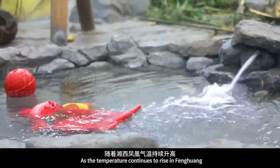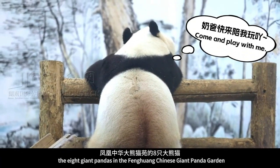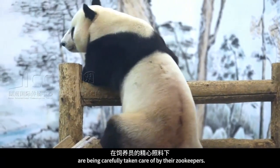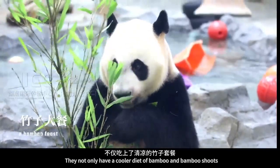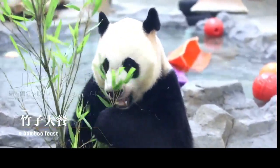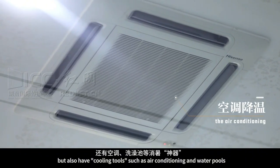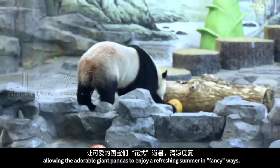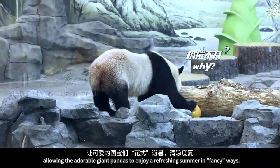As the temperature continues to rise in Fenghuang, the eight giant pandas in the Fenghuang Chinese Giant Panda Garden are being carefully taken care of by their zookeepers. They not only have a cooler diet of bamboo and bamboo shoots, but also have cooling tools such as air conditioning and water pools, allowing the adorable giant pandas to enjoy a refreshing summer in fancy ways.